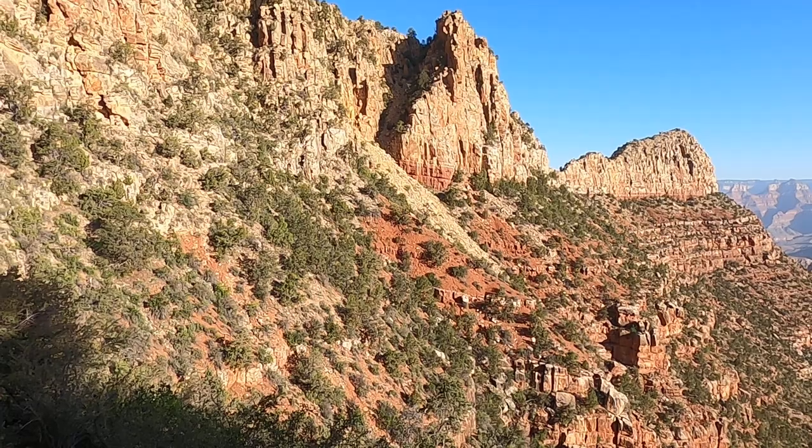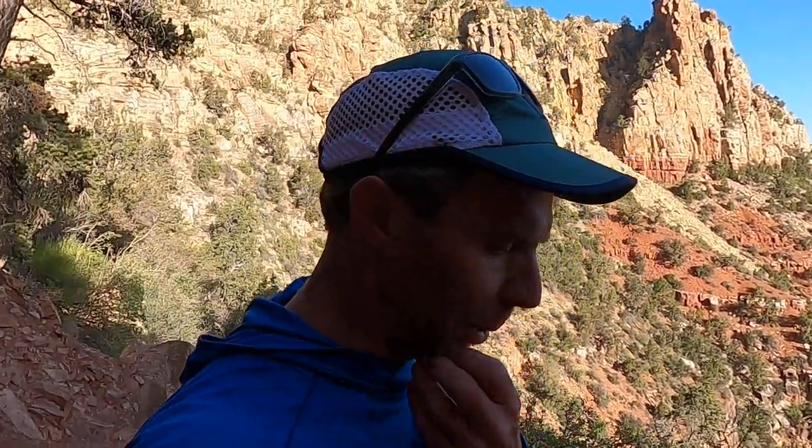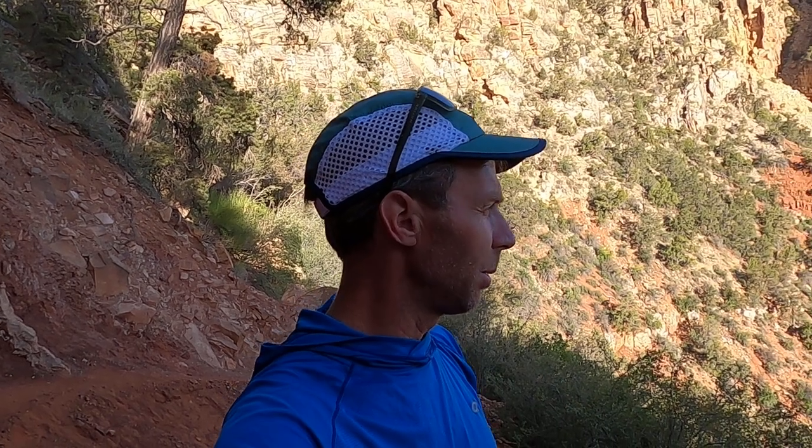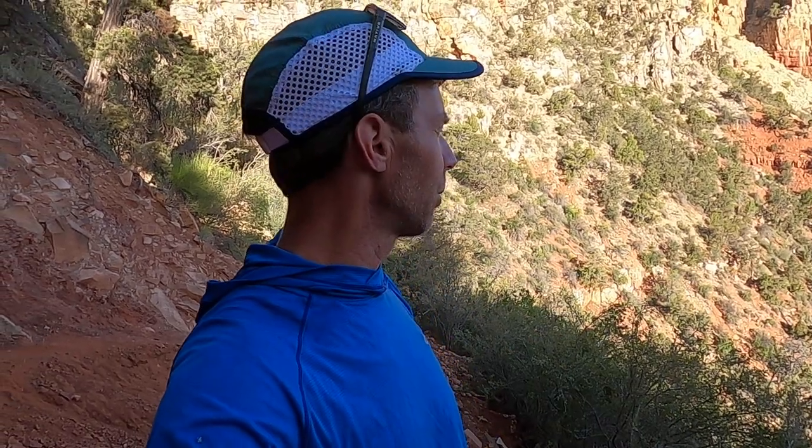We're going to focus here on the Hermit Shale from the Permian. At the time this rock was deposited, there were mountains and highlands in Colorado — what we call the Ancestral Rockies — a set of mountains that predate the modern Rockies by several hundred million years. Streams were flowing off of those highlands to the west, coming into the Grand Canyon region, but by the time they got to this area, they were broad, wide, meandering, sluggish streams.